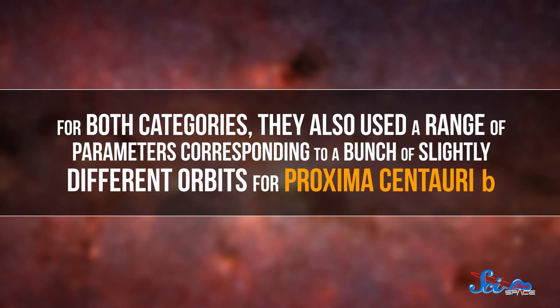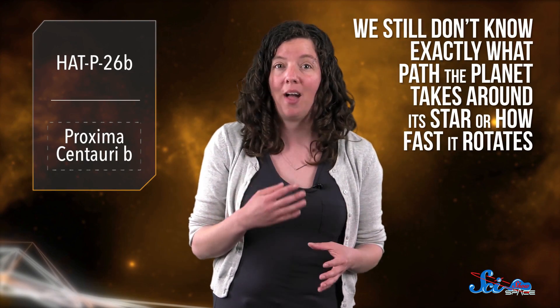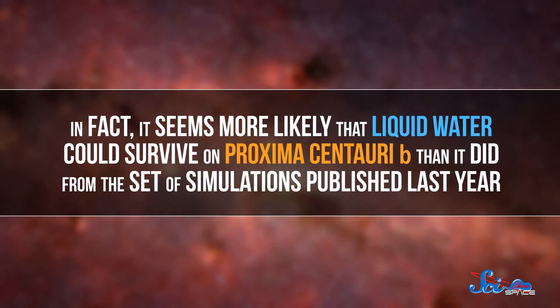They ran one set of simulations assuming the planet's atmosphere is a lot like Earth's, with a bunch of nitrogen and oxygen and small amounts of other chemicals. They also ran another set based on a much simpler atmosphere that was almost entirely nitrogen with just a bit of carbon dioxide mixed in. For both categories, they used a range of parameters corresponding to a bunch of slightly different orbits for Proxima Centauri b, because we still don't know exactly what path the planet takes around its star or how fast it rotates, and those differences would affect conditions on the planet. In many of these simulations, the calculated surface temperature would mean liquid water could flow across the planet's surface — and it seems more likely than results from simulations published last year.